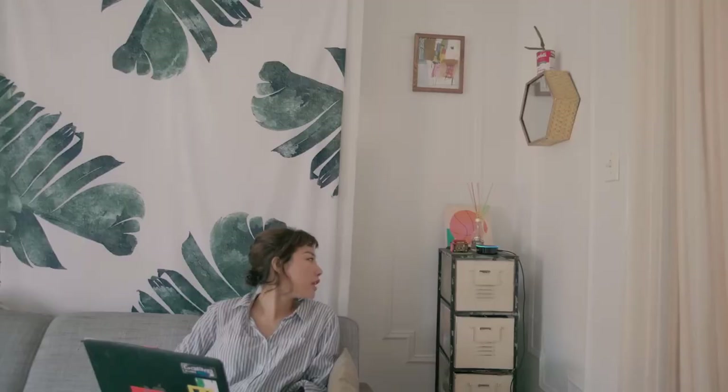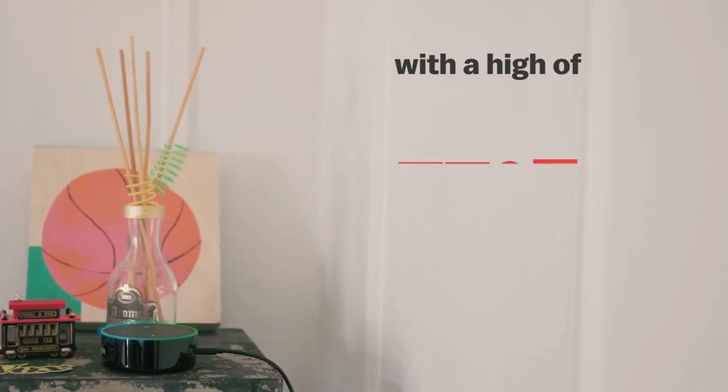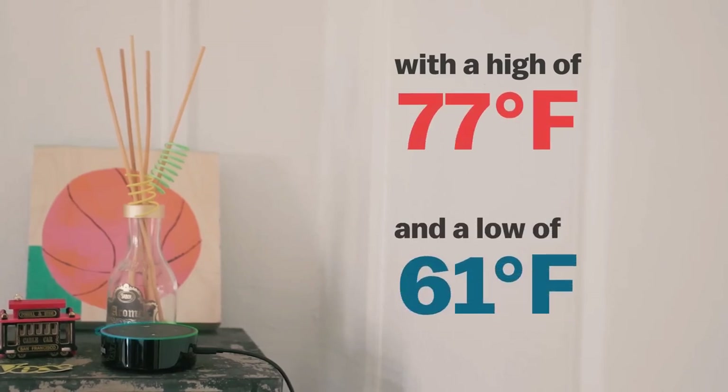Alexa, what's the weather today? Right now in New York, it's 65 degrees with clear skies and sun. Today's forecast has partly sunny weather, with a high of 77 degrees and a low of 61 degrees.